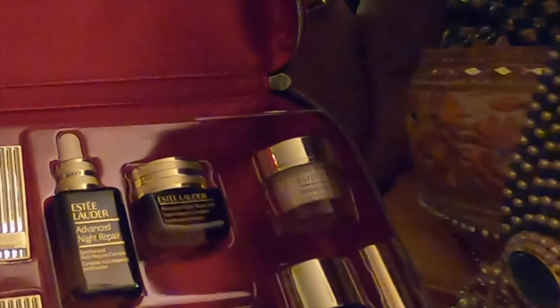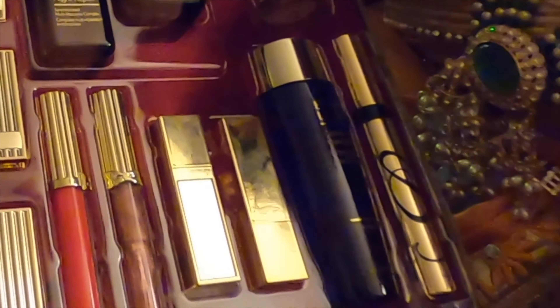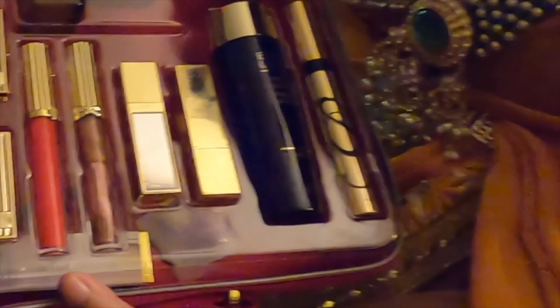It has night creams, day cream, makeup remover, 2 lipsticks, 2 lip glosses, 1 mascara, 2 eyeshadow palettes, 1 blush, and they even gave a perfume trial pack.